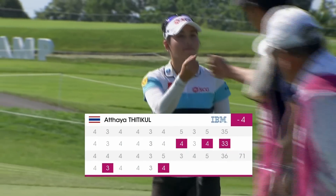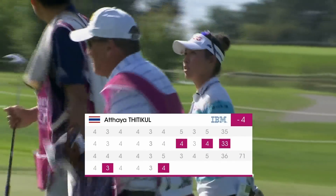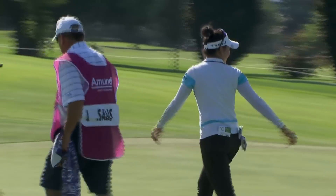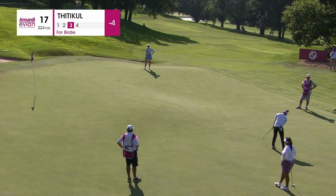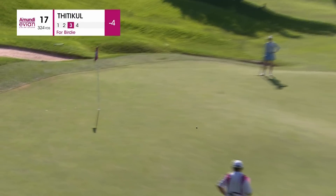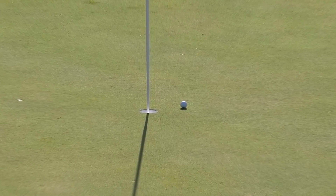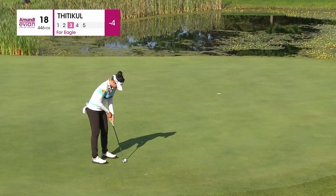Whatever song she's humming her way around too, it's one that's working. Childlike imagination to get it close. Very slow up that steep slope, couple of different breaks. First share of the lead.